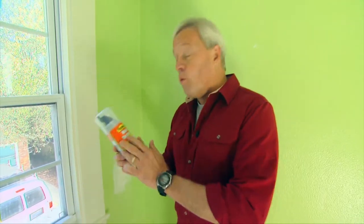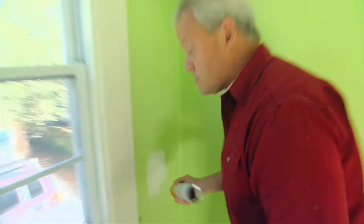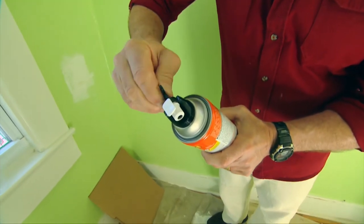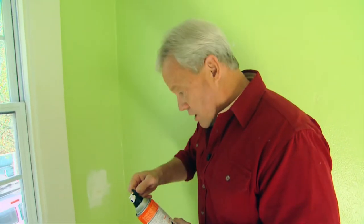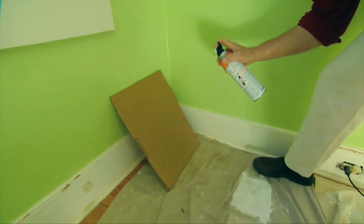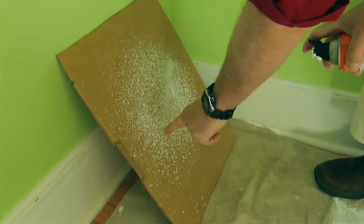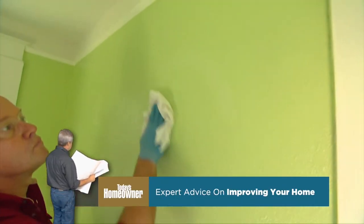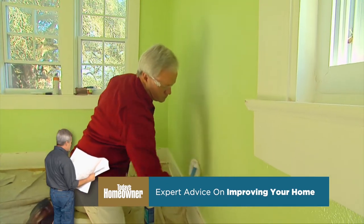Another way to match texture is wall texture in a can, which is readily available at just about any home center and makes it easy to match the texture, especially on a larger spot. When using this texture, shake it for about a minute. It has an adjustable dial on top so you can adjust to the right texture you want. It's always a good idea to try it out on a piece of cardboard before you put it on the wall. I'm going to try a medium texture — test it on cardboard first, then hit the wall.